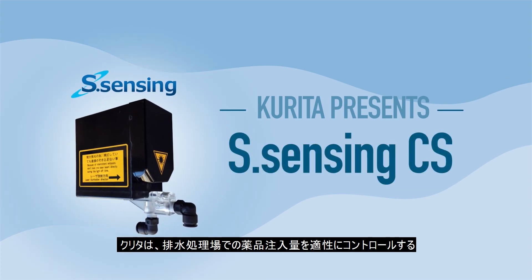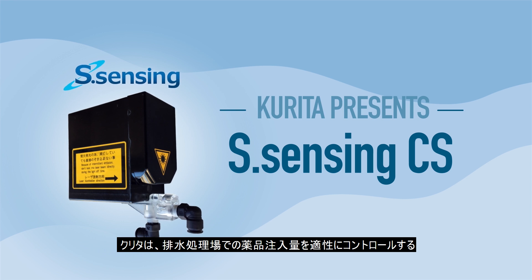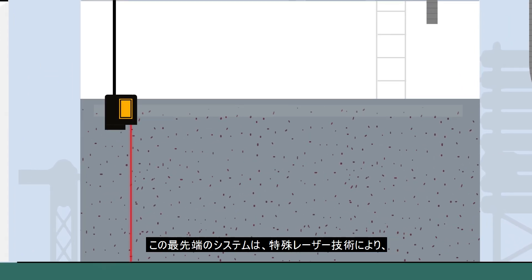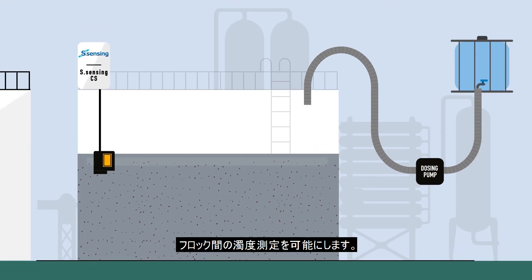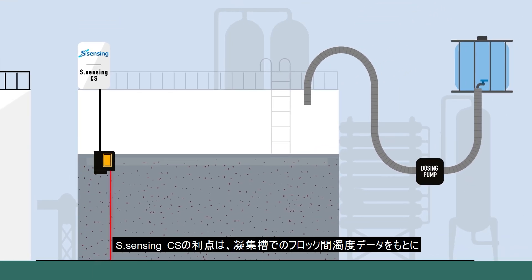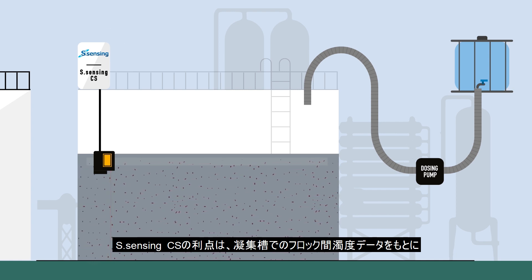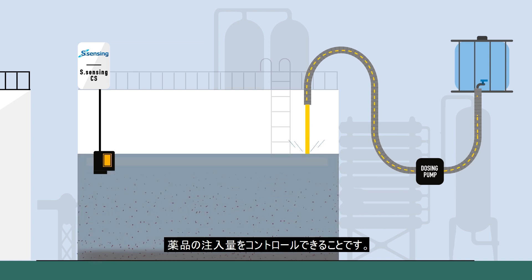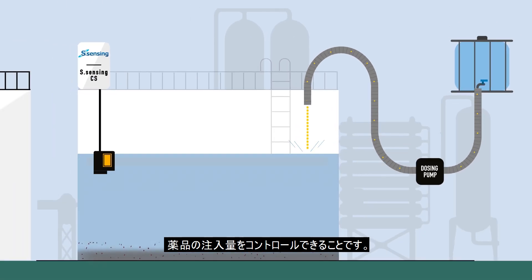Kurita's S-Sensing CS technology offers an innovative equipment to control the product dosage in several industrial wastewater treatment systems. This state-of-the-art application uses a laser-based technology and offers an in-situ measurement of the turbidity between the flocs. The advantage of continuously measuring turbidity is that it enables the S-Sensing CS wastewater monitoring system to control the product dosage already with data from the flocculation tank, which means before the actual sedimentation process.